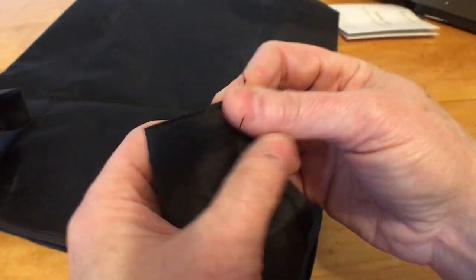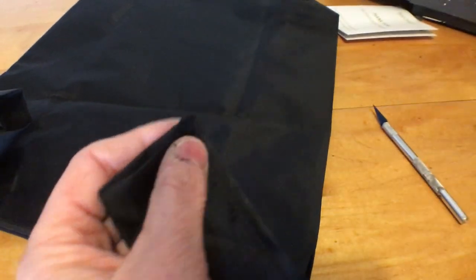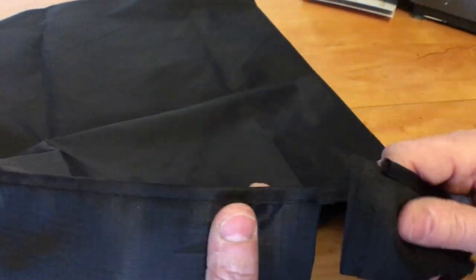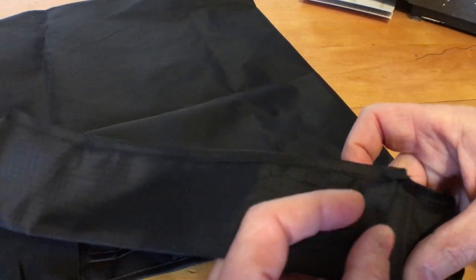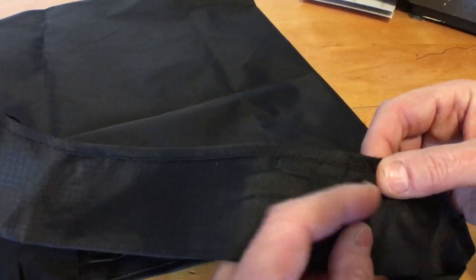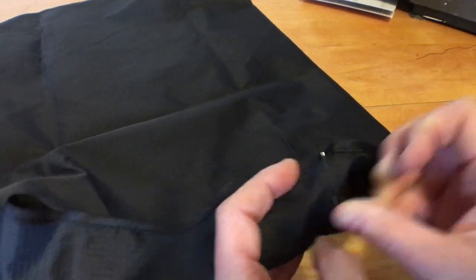I've unpicked the seam at the top of the handles, cleaned up some loose threads, and now I just need to slip one end into the other. Then I'm going to make sure it's all straight and lying flat, and now I can sew it up.